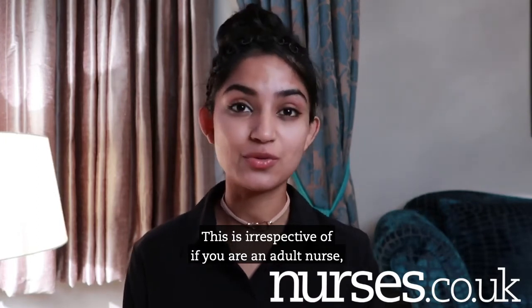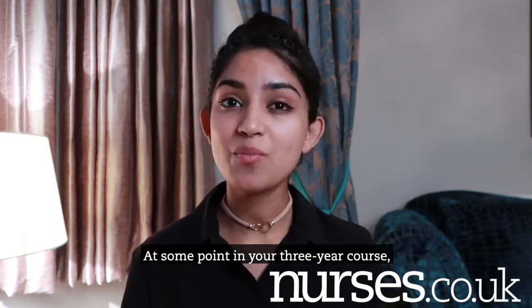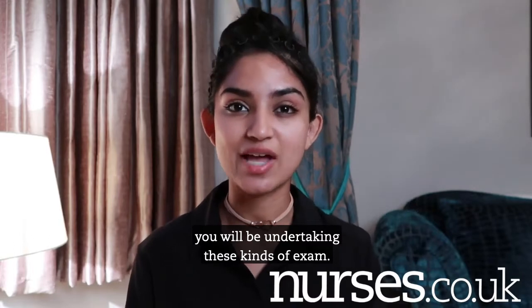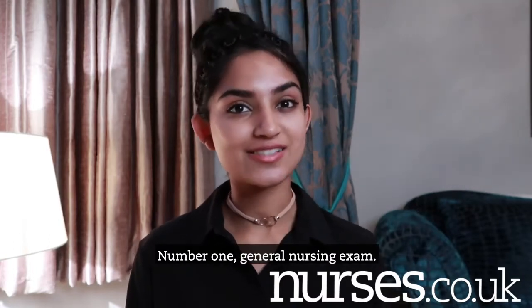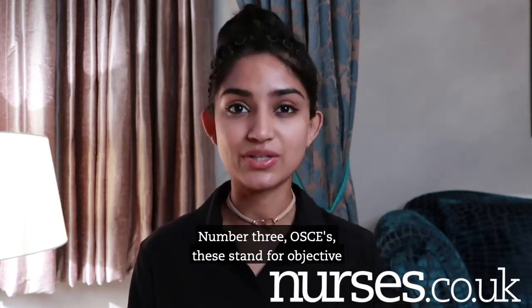This is irrespective of if you are an adult nurse, a children's nurse, a learning disability nurse, or a mental health nurse. At some point in your three year course, you will be undertaking these kind of exams. Number one: general nursing exams. Number two: anatomy and physiology exams. Number three: OSCEs.